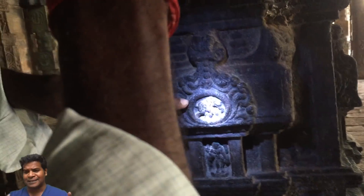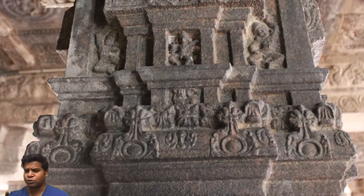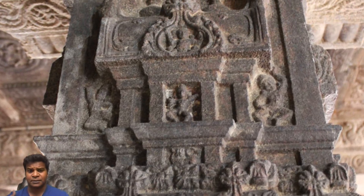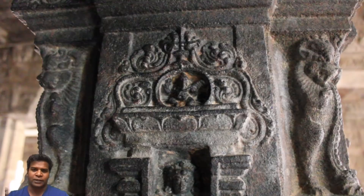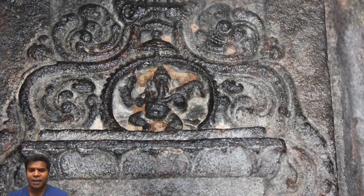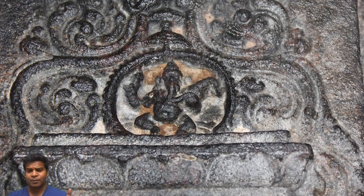It is a shame that the temple has gone through many centuries of corrosion and many of these carvings have deteriorated. Here is the dancing elephant god, which is even smaller — he is just 1 inch long. You can see his crown, pot belly, and his arms and legs in a dancing posture.